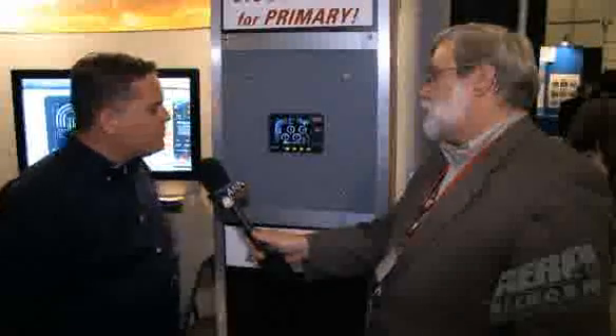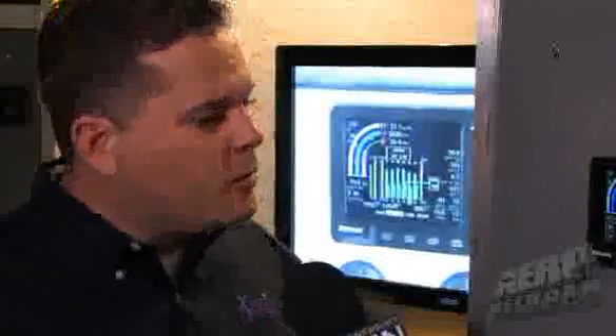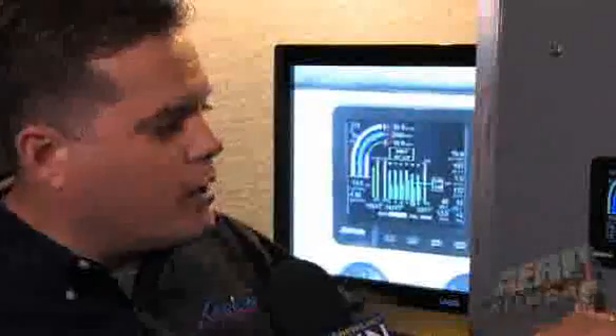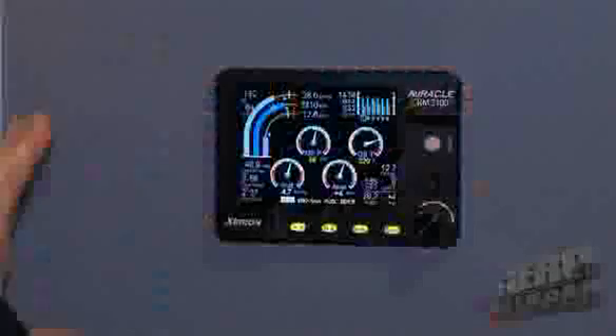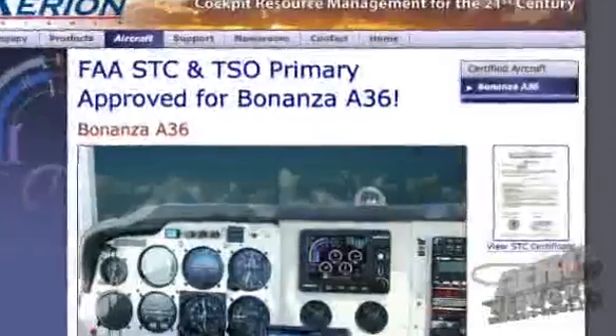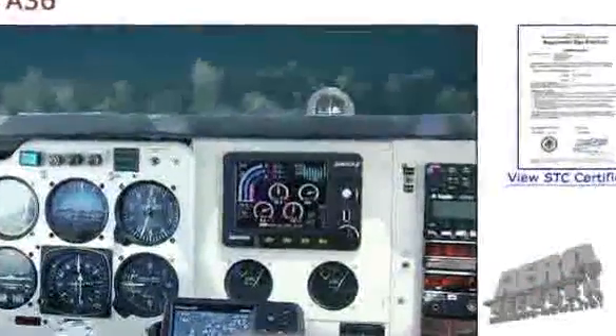There are always some initial questions that involve where am I going to put it in the panel? We've done a couple of things to help that cause. Number one, the unit is radio stack mountable — it's six and a quarter inches wide, standard radio stack width. However, we've also got some accommodating adapter panels, very nicely retrofitted, for instance, for the Bonanza fleet, right in the center section of the panel.